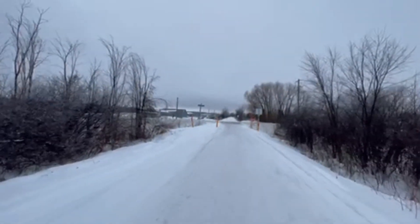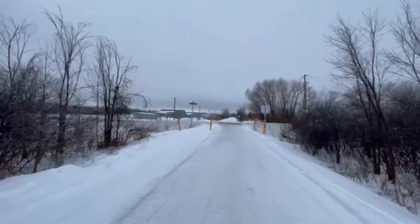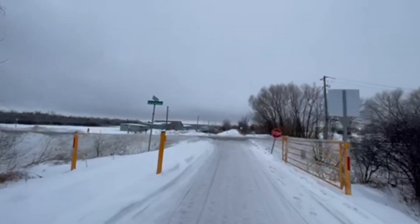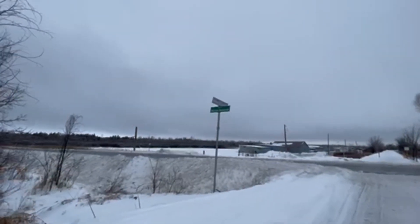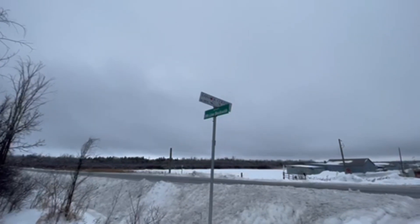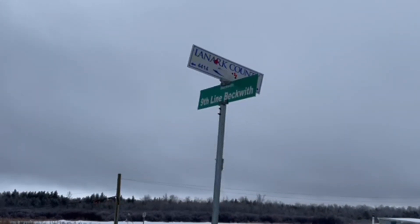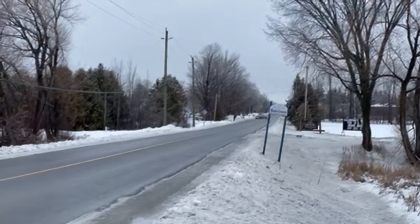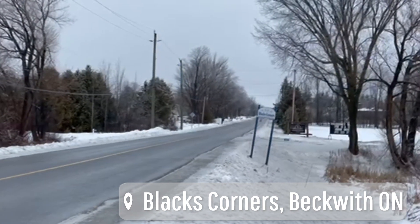Okay, so that's the end of today's journey. We are here at the 9th line of Beckwith at the trail crossing — Black's Corners in Beckwith Township. I hope you guys enjoyed this leg of the journey. A bit different weather than we've seen on this trail before, but you know what? That's Canada for you. So that's the end of part 8, and we're going to continue part 9 off that way. In part 9, I hope to get to Carleton Place.